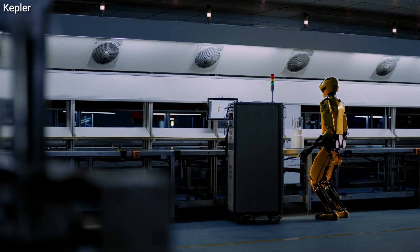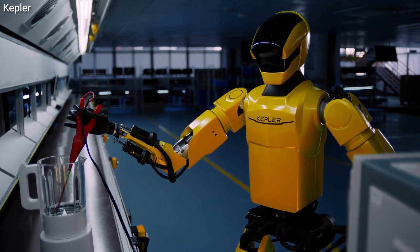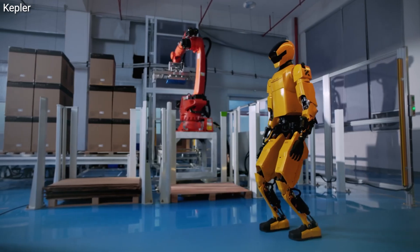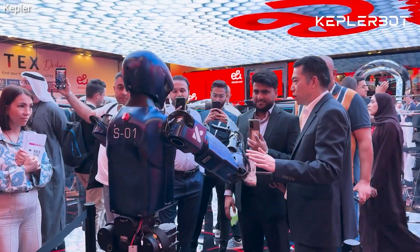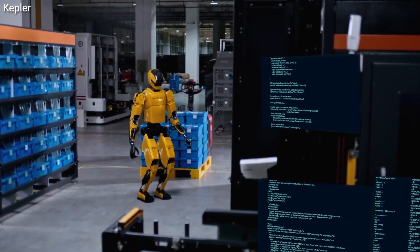What truly sets this humanoid robot apart is its extensive upgrades in both hardware and software. These enhancements significantly improve its ability to navigate complex environments and interact seamlessly with humans. The robot's AI-powered intelligence enables it to learn, adapt, and respond autonomously to dynamic situations.